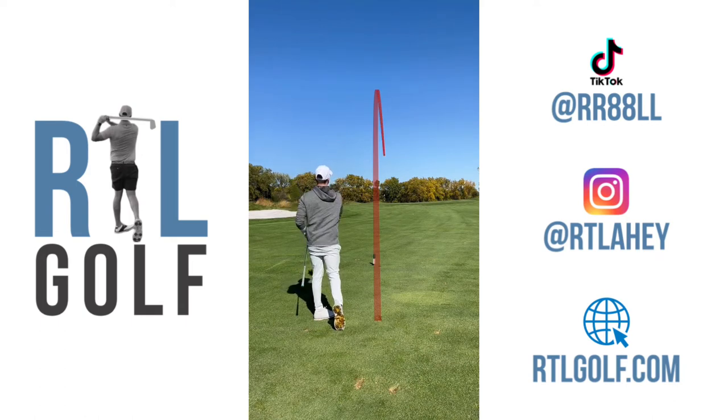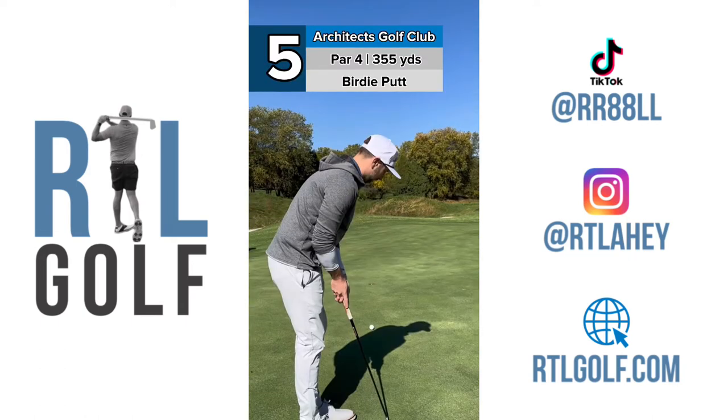Looks good. Sit down. It looks pretty close from here — about five feet.